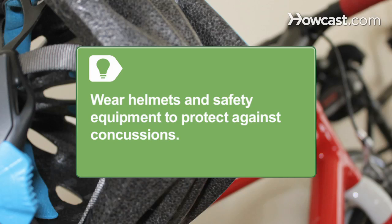Step 2. Check to see if the person is experiencing any memory loss. Ask a question about something that happened just before they got hit to test their short-term memory. Short-term memory loss could signify a concussion.